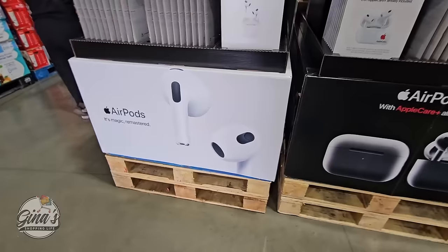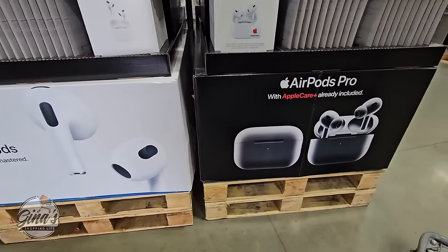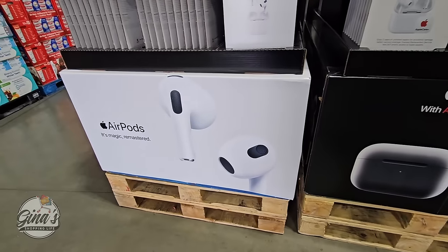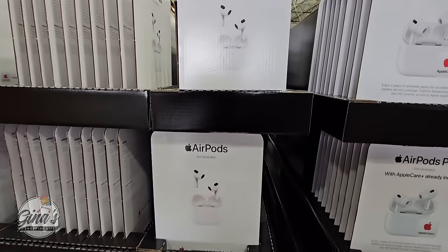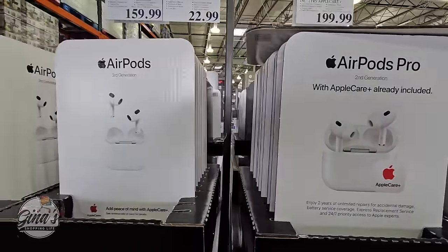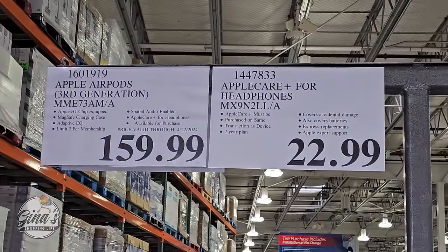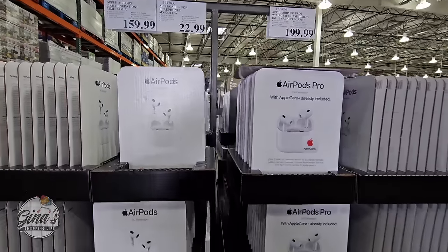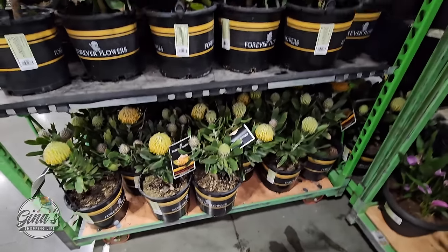I'm always looking for some new items I haven't seen before and great deals. We're going to get started with the AirPods — we have two different ones. The first one is the AirPods third generation at $160, with AppleCare sold separately at $23. The second one is the AirPods Pro second generation, which includes AppleCare, at $200.